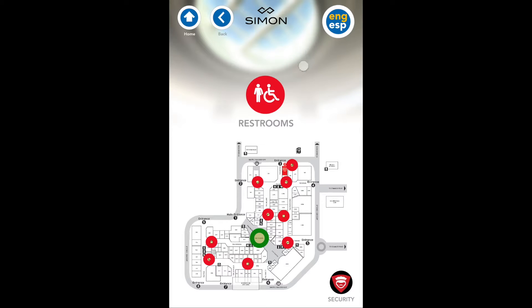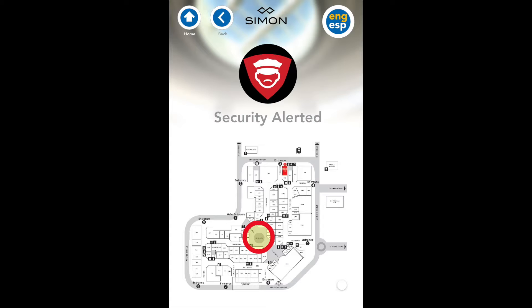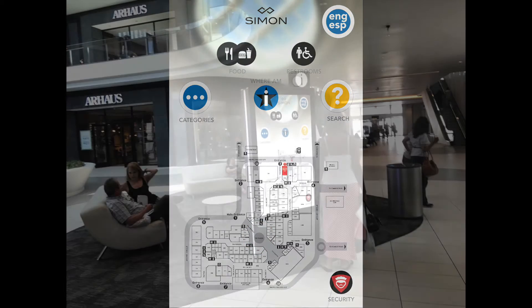And when you gotta go, well, you know. Since the location of each kiosk is a given, pressing the security button will bring security immediately. The security button is ubiquitous on every page.